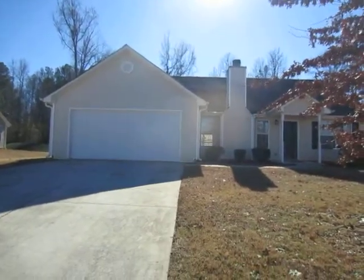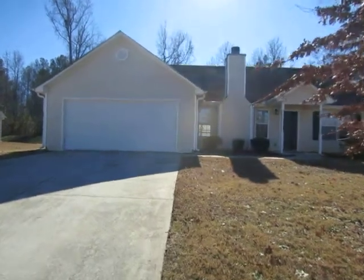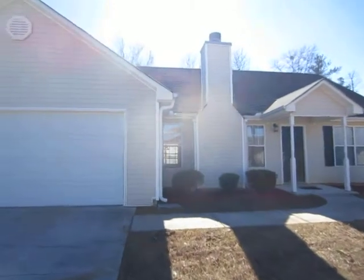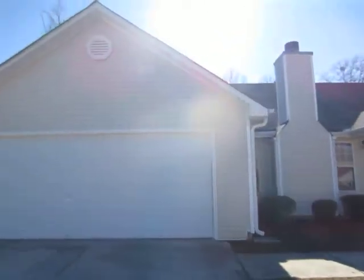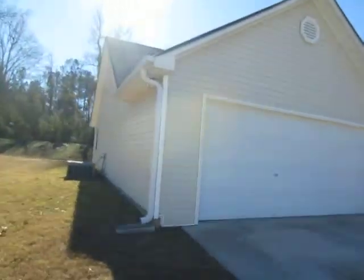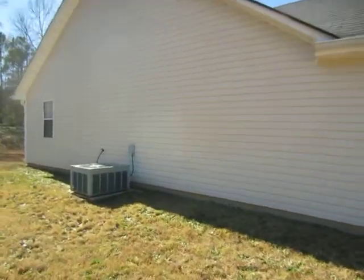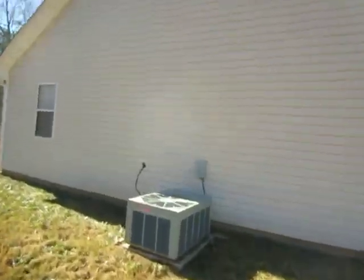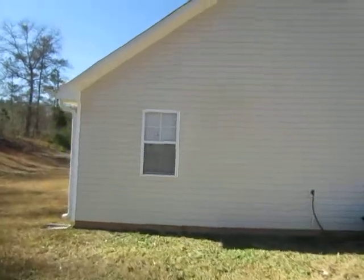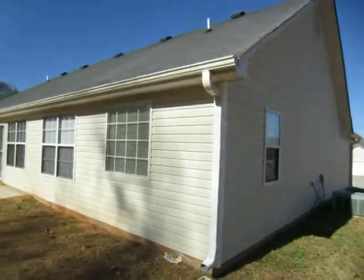This is the final video for the home at 300 Winfield Drive, Covington, Georgia. As you can see, all the trim has been painted on the exterior of the home. The air conditioner has been serviced and working properly. Window screens have been replaced.